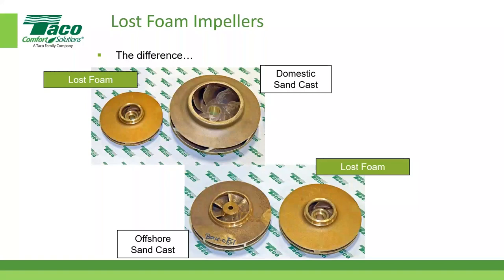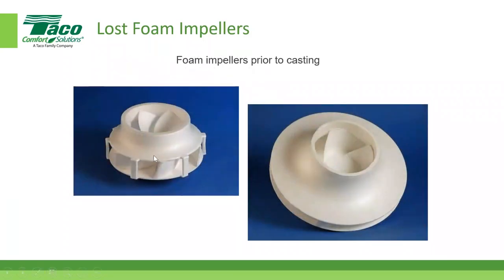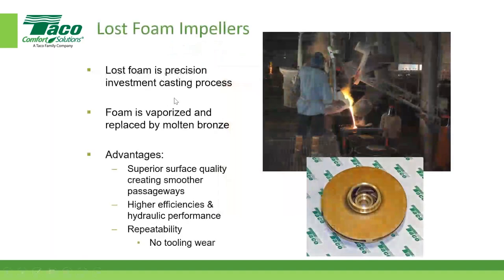The lost foam process works like this: engineers send CAD drawings and a foam piece is made matching the impeller geometry. That foam piece is dipped in a slurry, allowed to dry, then packed in sand in a barrel on a conveyor. The foam vaporizes and is replaced by molten metal — that's investment casting. The result is a smooth, highly repeatable impeller. This is what helped us leapfrog competitors in efficiency.